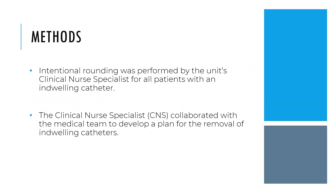As a clinical nurse specialist, I used intentional rounding. I went and rounded on each patient that had an indwelling catheter in place, talked and collaborated with the entire medical team, and looked at: does this patient really need an indwelling catheter? Have we tried intermittent catheterization? Do they meet the qualifications to have an indwelling catheter in place?